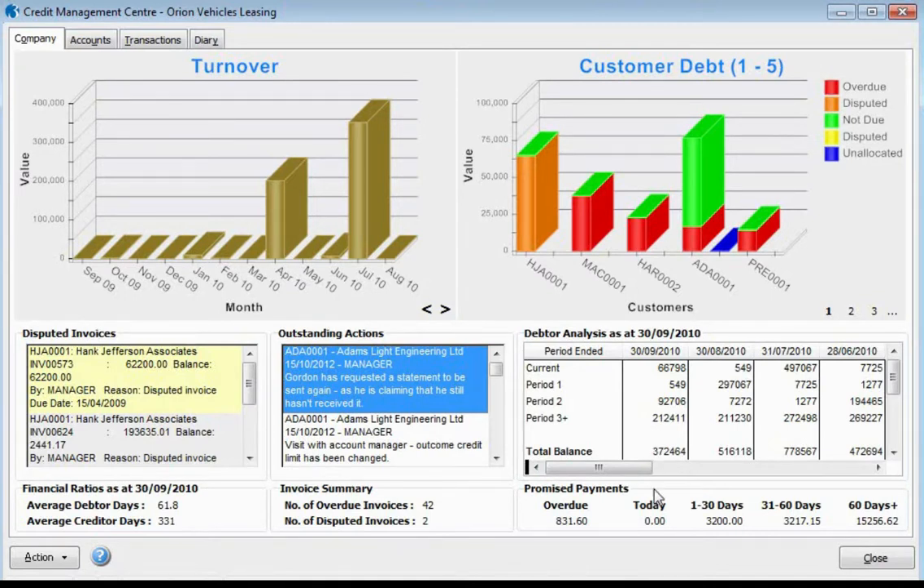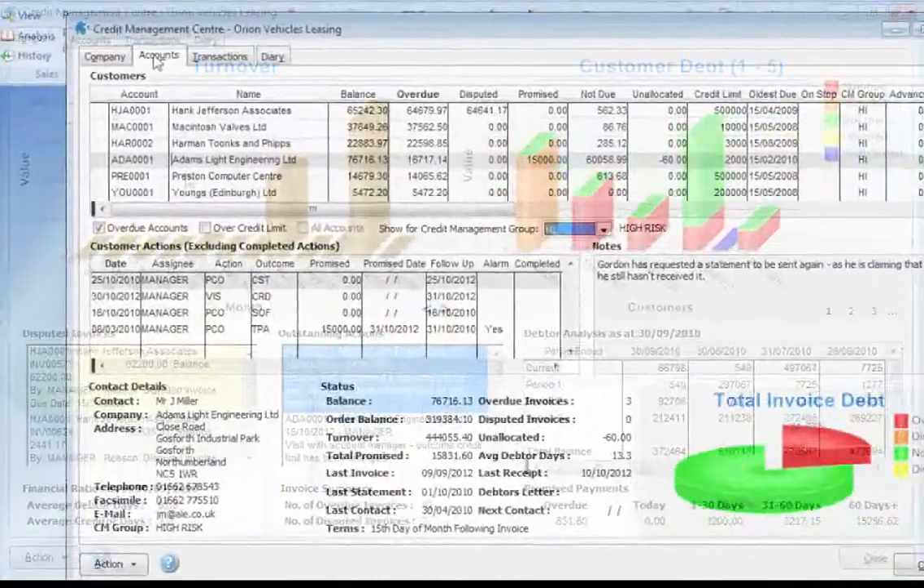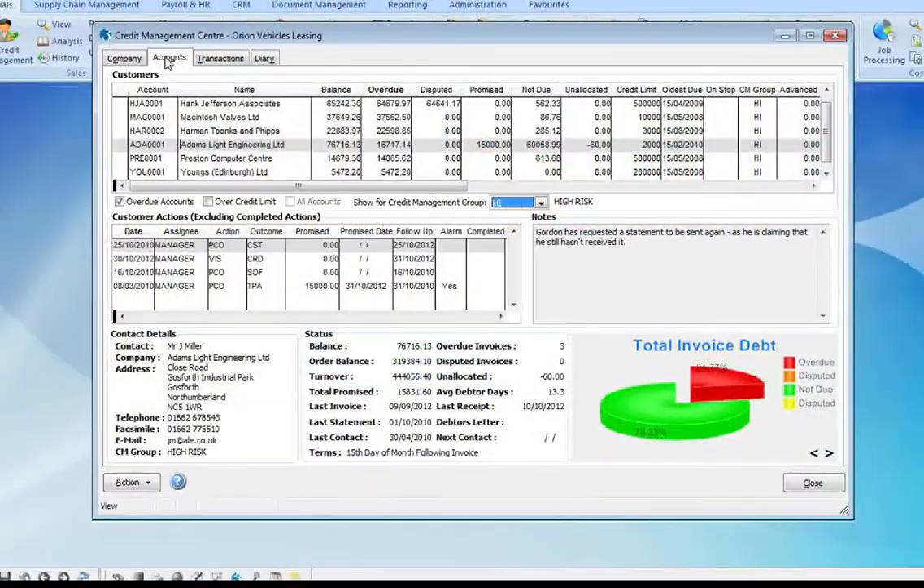The key to any credit management system is how much money has been promised to us. Here we can clearly see cash that has been promised to us today, over the next 1 to 30 days, 31 to 60 days, and also over 60 days. We can also see any promise payments that are now overdue.